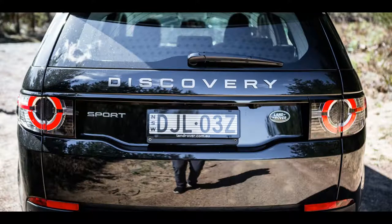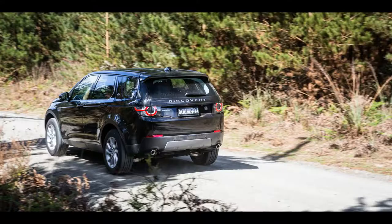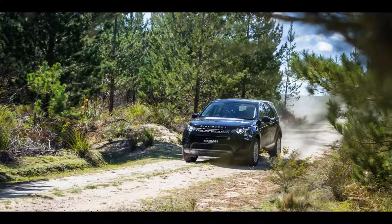it doesn't necessarily follow that potential buyers will cut it too much slack when they come to picking between the two. But buyers should be aware: as a strict road car, the Mercedes is, ultimately, the nicer thing to drive — lower, more agile, more economical at the same performance levels.